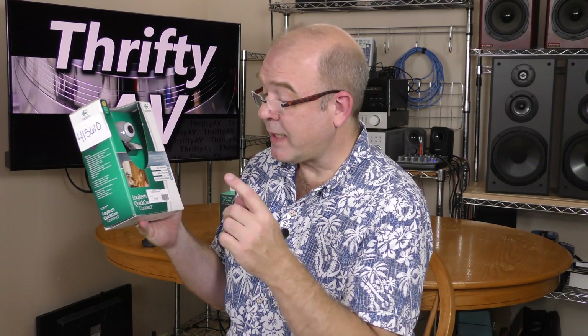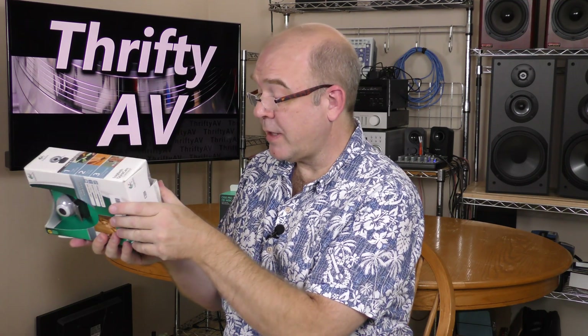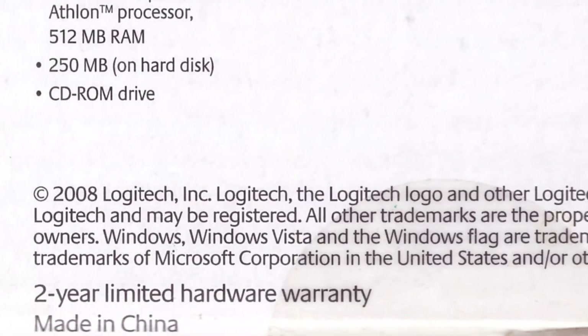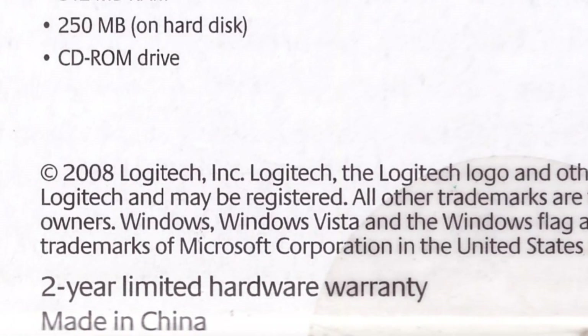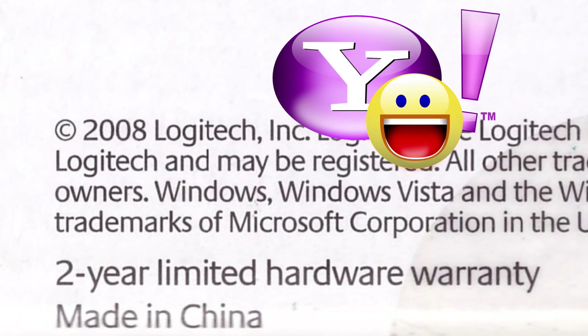A while back I picked up this Logitech QuickCam Connect for $4.99 at a thrift store. It is in the box. Now the box is not sealed, but looking inside it looks like this has never been used. This has a date of 2008, when instant message services like Yahoo Messenger were very popular.